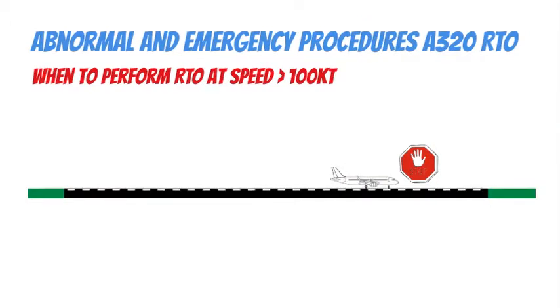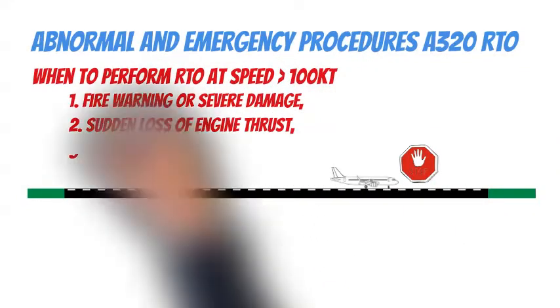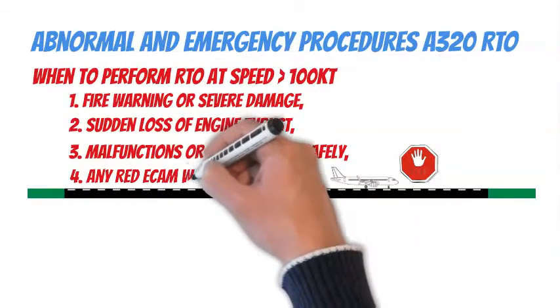When should we decide for RTO in the go-minded part of the takeoff? Airbus says it must be done in the following situations: 1. Fire warning or severe damage. 2. Sudden loss of engine thrust. 3. Malfunctions or conditions that give unambiguous indications that the aircraft will not fly safely. 4. Any red ECAM warning.